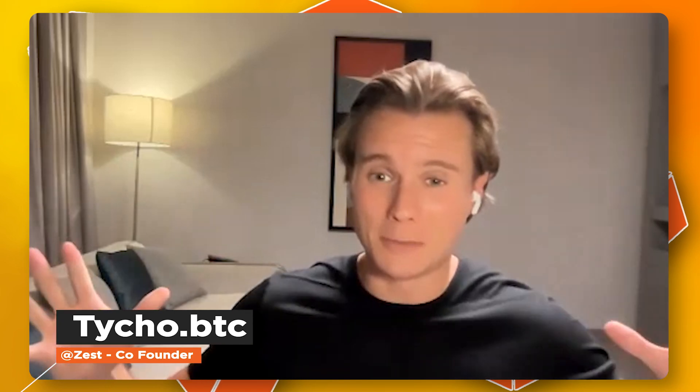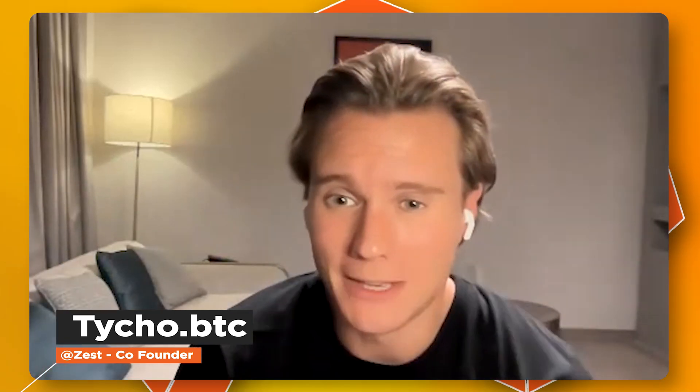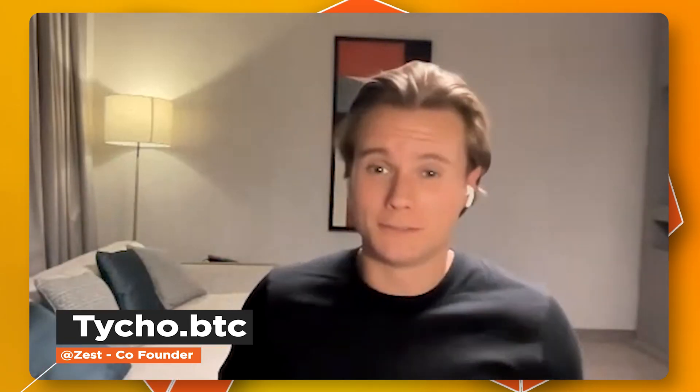If you don't know, Tycho, welcome. Quick intro for the few that might not know you. I'm Tycho, and I'm co-founder of Zest Protocol. We're essentially building on-chain Bitcoin lending markets. And while building Zest Protocol, I was also General Manager at Trust Machines, where we made a lot of exciting contributions to the Bitcoin economy as well as the Stacks layer.